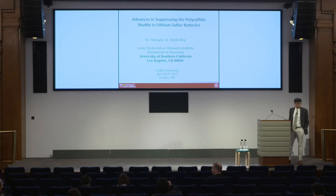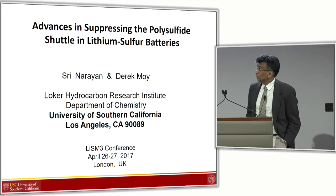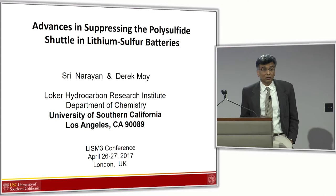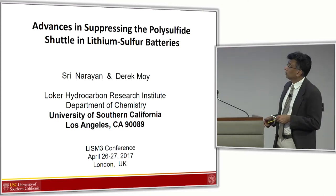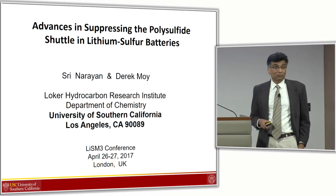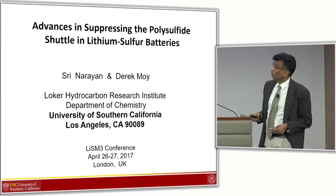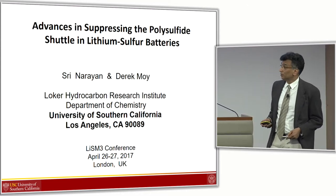Good afternoon. Thank you George and Tom Cleaver for having me here. As George said, I'm trying to share with you some of our work on how to suppress the polysulfide shuttle. The work was done by my graduate student Derek Moy, who did all the experimental work, and this was funded by the University of Southern California Local Hydrocarbon Research Institute.